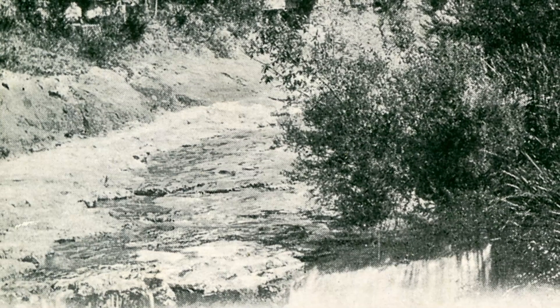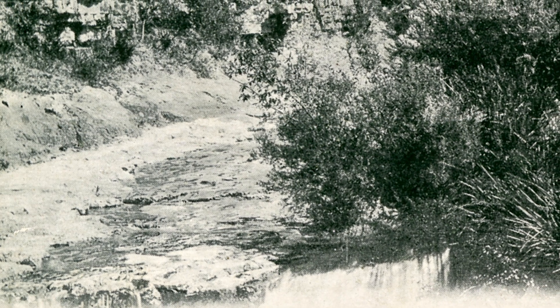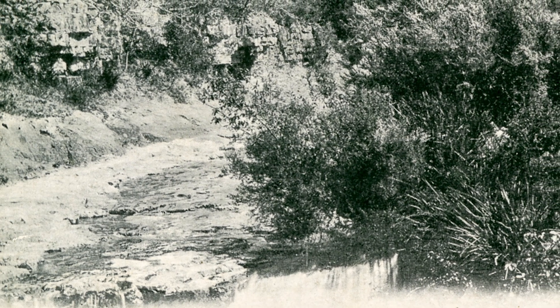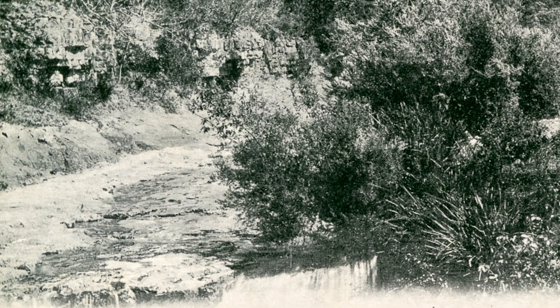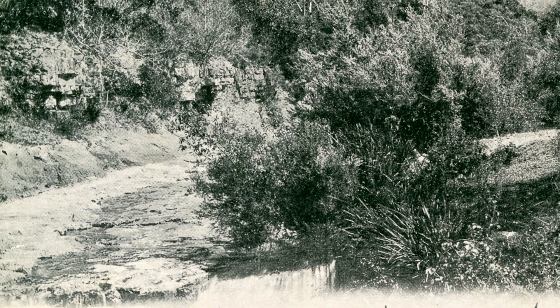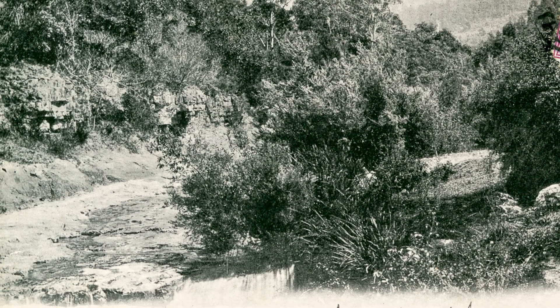This photo by Sirius shows Guy Fawkes' Rivulet just above the Cascades. Sirius would have been a pseudonym. He won a medal in the Tasmanian International Exhibition 1891–92. He was a member of the Amateur Photographers Association at that time, but I believe later on he may have become a professional photographer. This one's circa 1904.